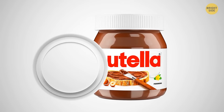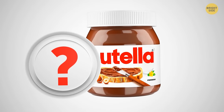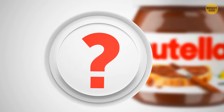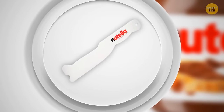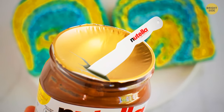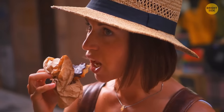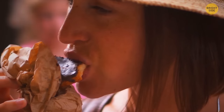Ever wondered what the double bottom under the Nutella lid is for? Under the white carton circle, after peeling off the foil, there should be a little knife to cut the gold foil cover — now you know how to access your favorite guilty pleasure without scratching your hands.